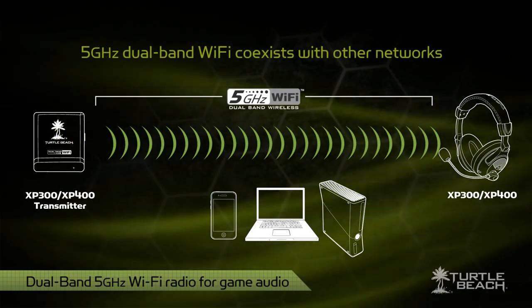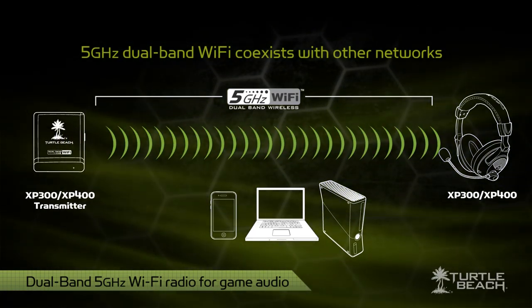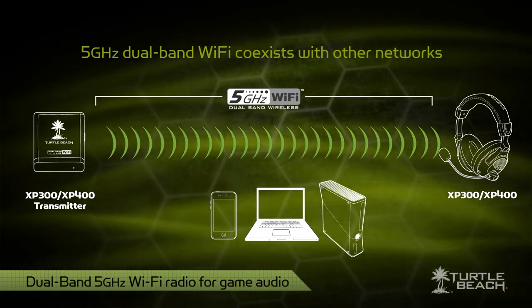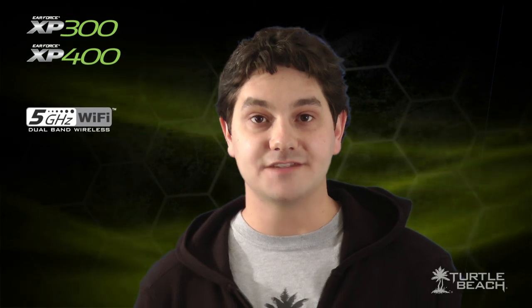Because they use 5GHz Wi-Fi, these headsets won't interfere with 2.4GHz wireless LANs or other 2.4GHz wireless devices in your home. 5GHz Wi-Fi is first in gaming headsets, and you'll only find them in Turtle Beach.